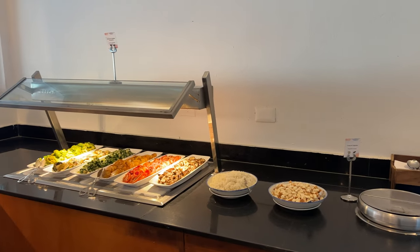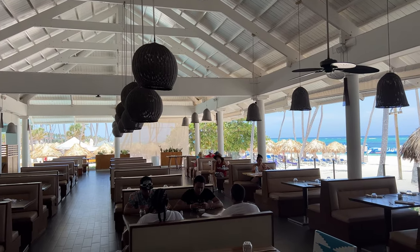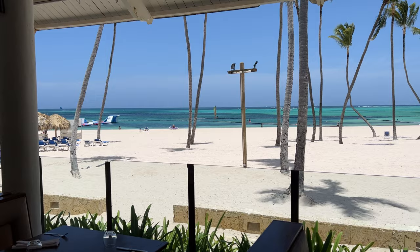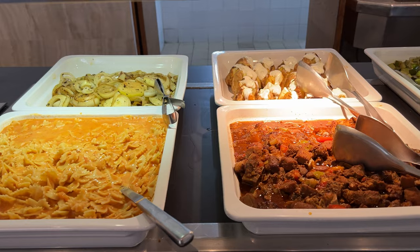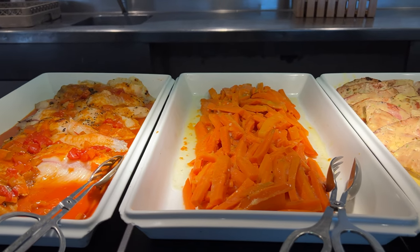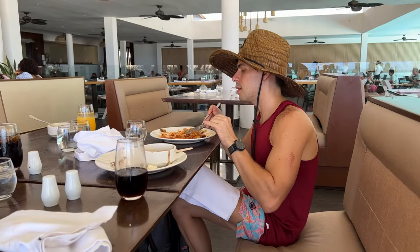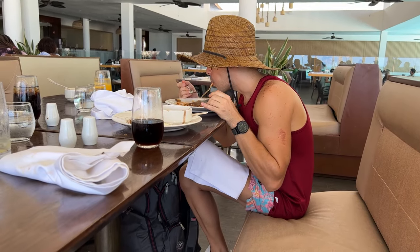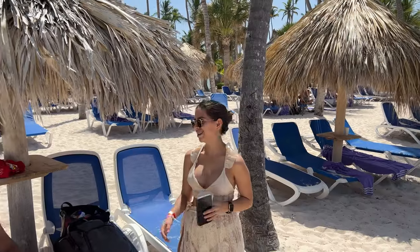We had lunch at Tartufo, the smaller of two buffet restaurants open for lunch. Tartufo is by the beach and the view from here is stunning. At night, Tartufo becomes Tartufo Trattoria, the Italian restaurant. There was good food variety even though it was a small buffet, and the taste was also good. We all noticed that the seat-to-table height ratio was off in the booths — either the table was too tall or the seat was too low. We felt like little kids eating at the grown-ups table, which wasn't comfortable.